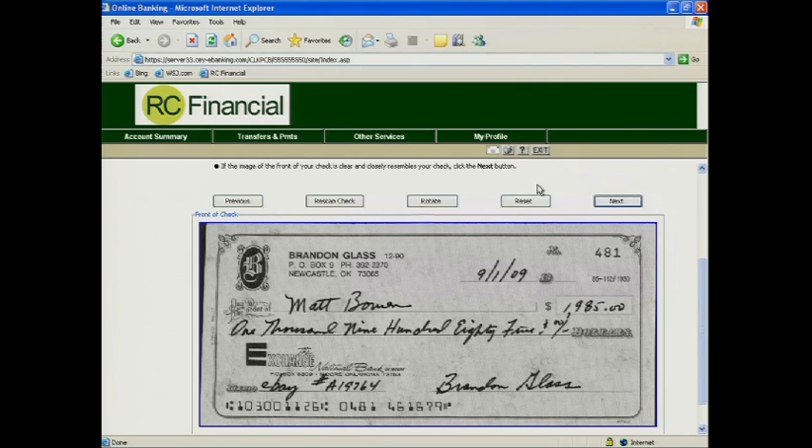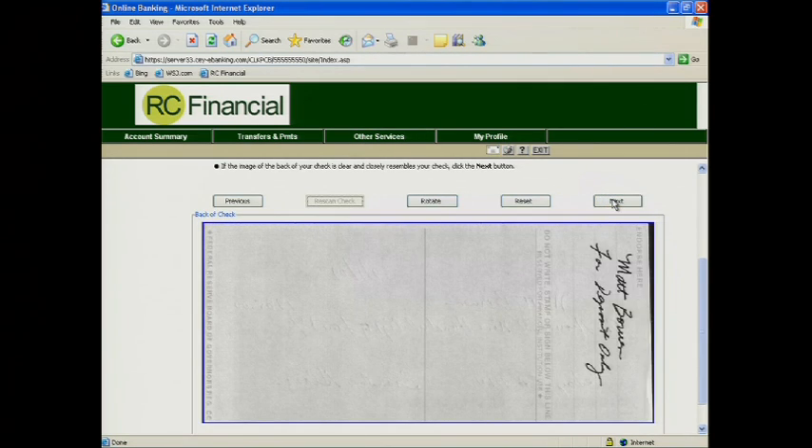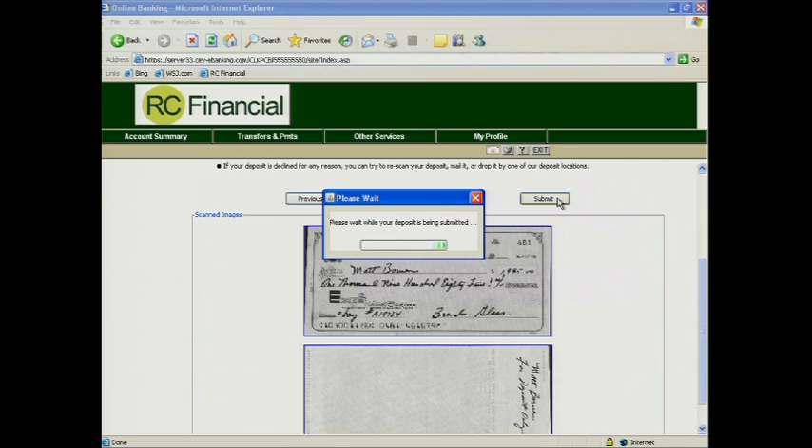It will then present to the end user — they'll see the image of the check online. If everything looks okay, they can go ahead and submit their deposit. That's all they have to do.